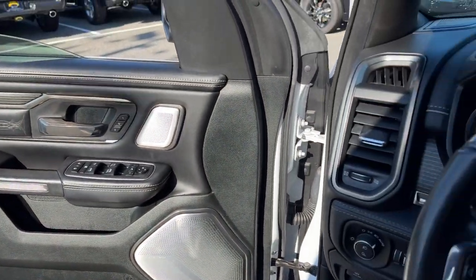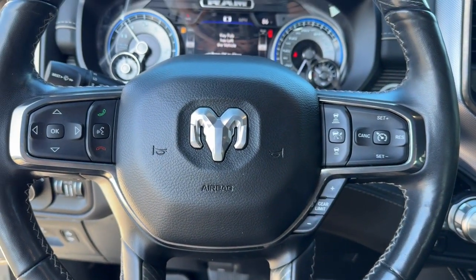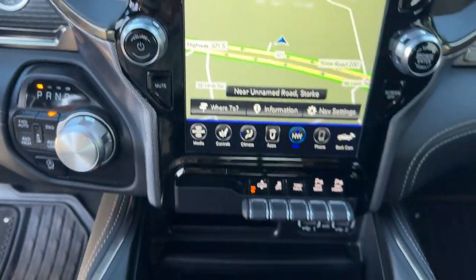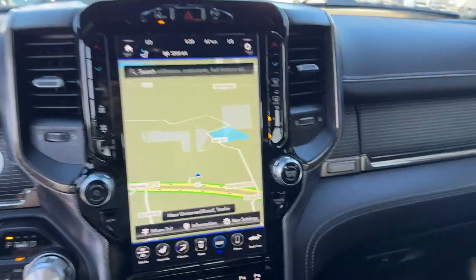These are just some of the great options this vehicle comes with: heated steering wheel, Apple CarPlay and/or Android Auto, touchscreen infotainment system, navigation system, keyless entry, backup camera, adaptive cruise control, heated mirrors, satellite radio, and woodgrain interior trim.